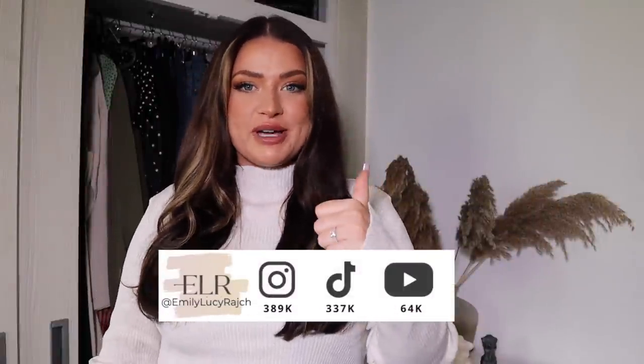Hi guys, welcome back to my channel, it's Emily Lucy Ratch. If you're new here, I've got an Instagram account and a YouTube channel, so welcome. If you haven't already, please make sure you give this video a thumbs up and hit the subscribe button.